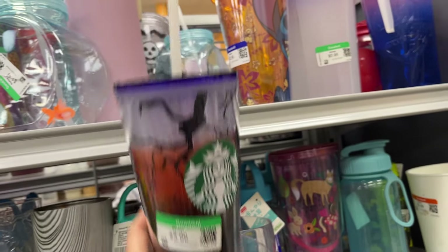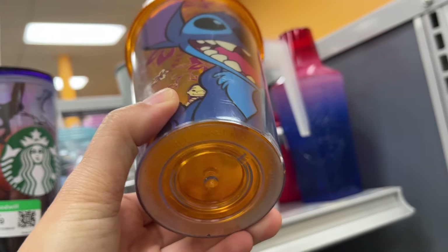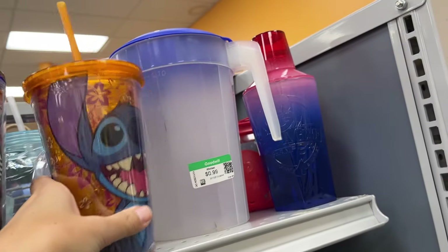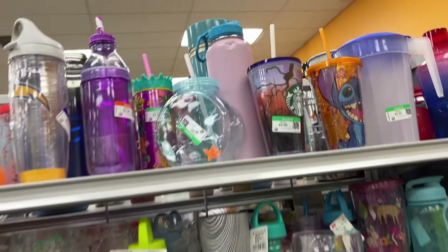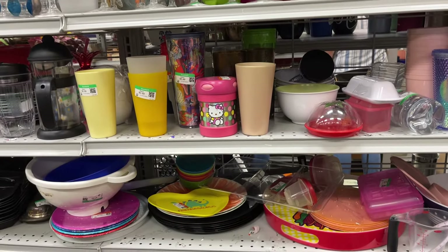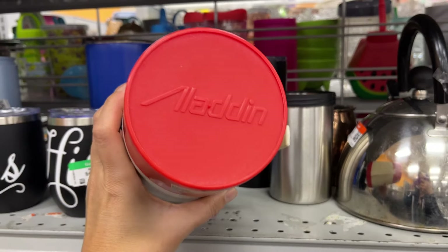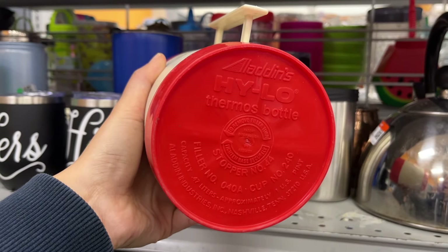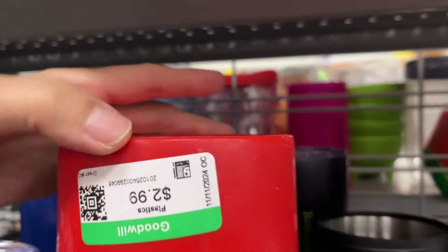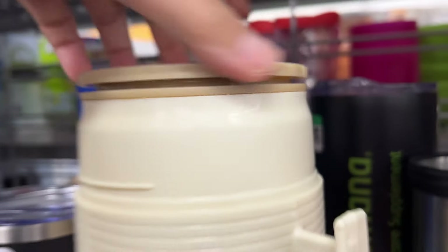A Starbucks cup at $4 and this one is Disney – they look hardly used, almost new. And this is a vintage Aladdin thermos for $3. I remember these from back in the 80s – you'd put your Campbell's soup inside to keep it warm.